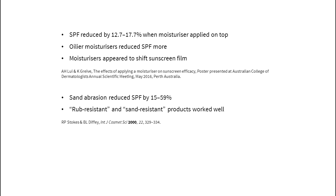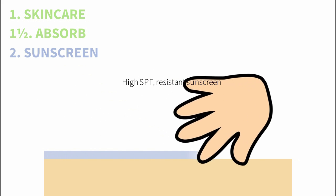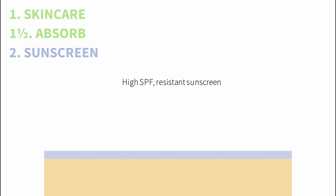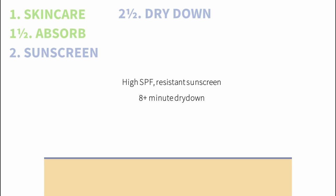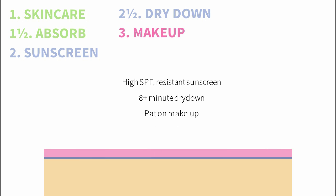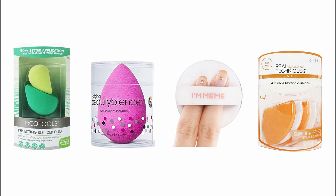Some sunscreens last better when rubbed with sand than others, and sunscreens that claimed to be rub-resistant stayed on better in one study. Waiting 8 minutes for sunscreen to dry made it more resistant to removal when a t-shirt was worn on top of it. So my advice would be to use a sunscreen with a higher SPF than you need, and water- and rub-resistant if possible. Wait 8 minutes for the sunscreen to dry down before applying your makeup. Gently pat on the makeup rather than smearing it around — you can try using sponges or cushions to apply foundation.